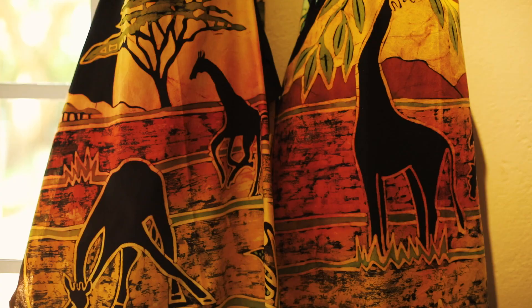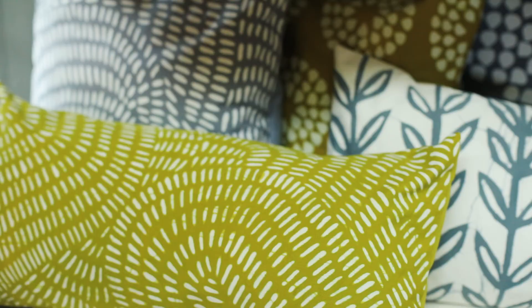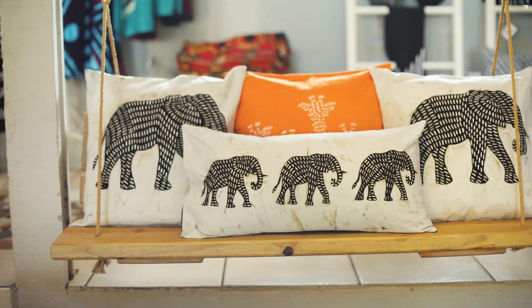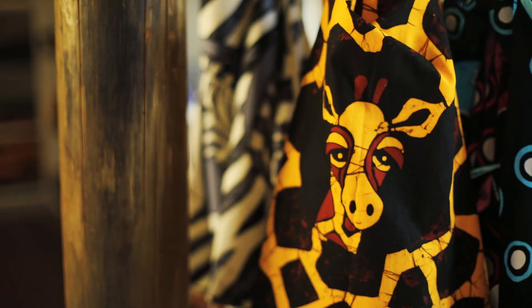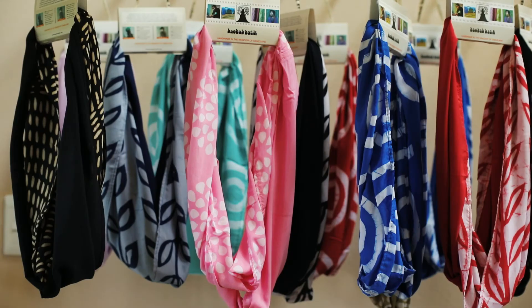The women working for Baobab Batik are very talented because they can do different designs — like giraffes, zebras, elephants, the mountains, everything. Our newer collections are more modern and often have two or three colours as opposed to four or five colours, and they are more simplified.